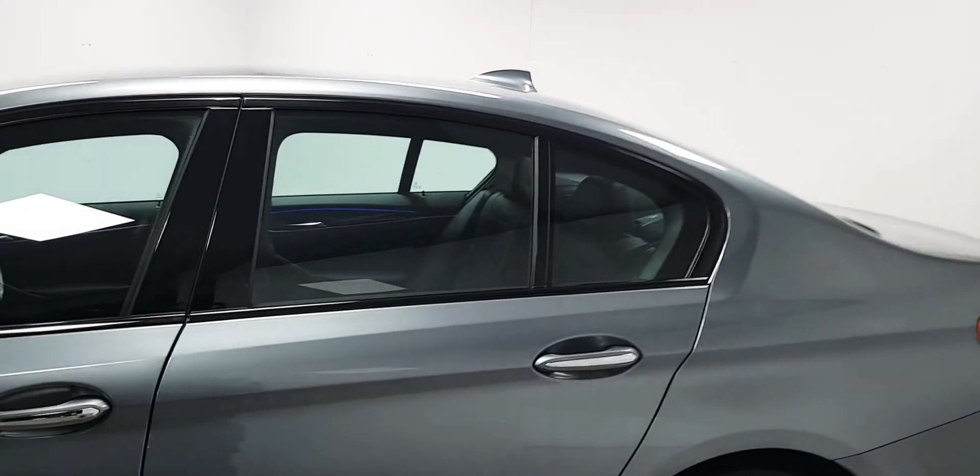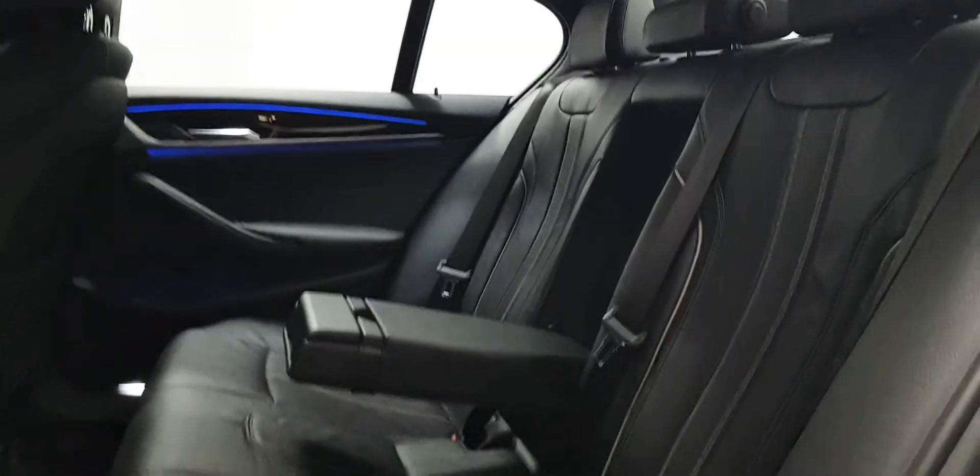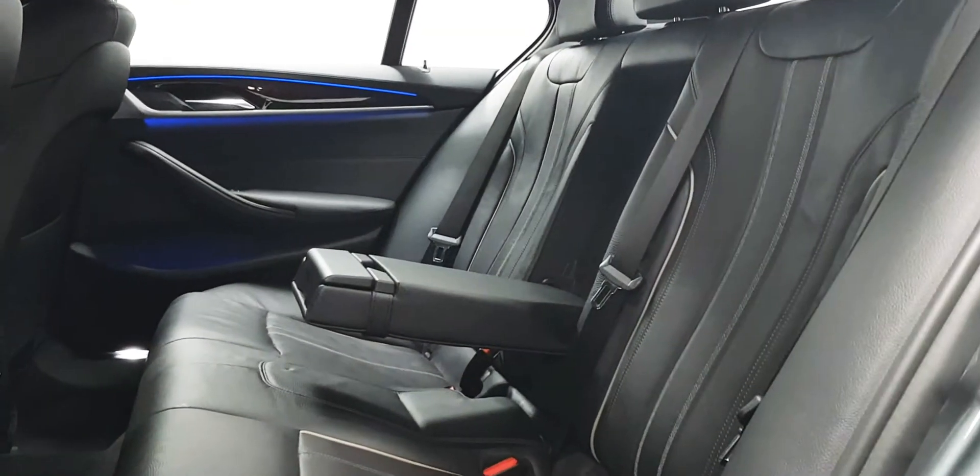Around the circumference of the windows it's finished in a really nice high gloss black. This car is a grey metallic on the outside, and on the inside there is a full black leather interior.